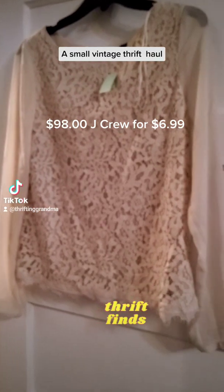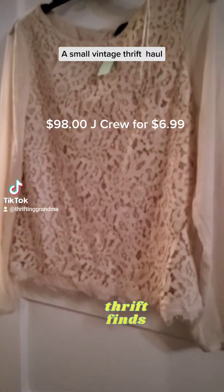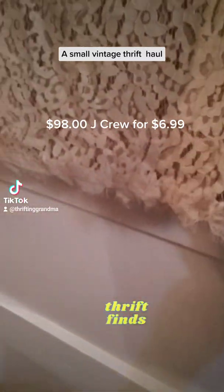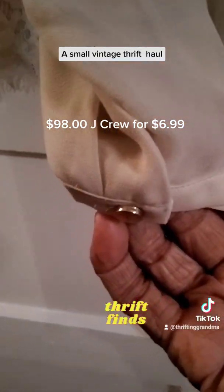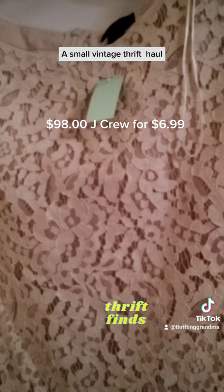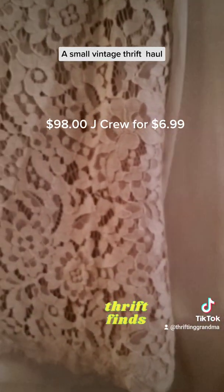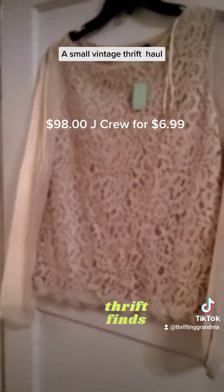Purple is my favorite color, so whenever I find purple I jump on it. And this is a lace front and back top and it has a little scalloping at the bottom. This is the sleeve and it has a hidden zipper in the back. The sleeves are a little sheer, but not too sheer. This is by Ann Taylor.